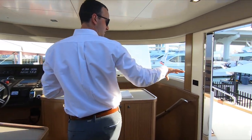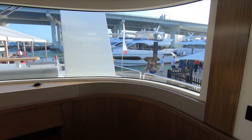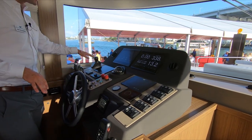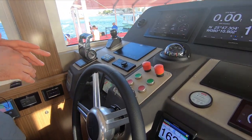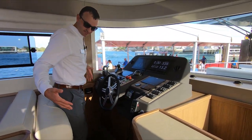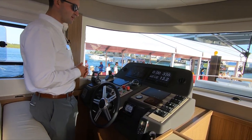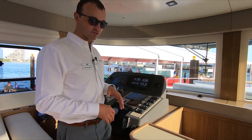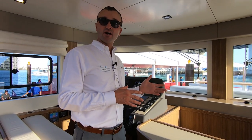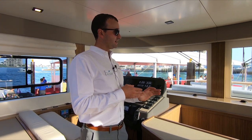You have immediate side access to the side decks so you can walk forward. This is your helm area here with joystick docking, throttle controls, bow and stern thrusters. I really like how they do the ergonomics — they make it so you can stand or sit down when running the boat. This also has a gyro-stabilizer, a Seakeeper. These Serenas are all Category A offshore rated, which is the highest offshore safety rating you can get for a boat of this size.